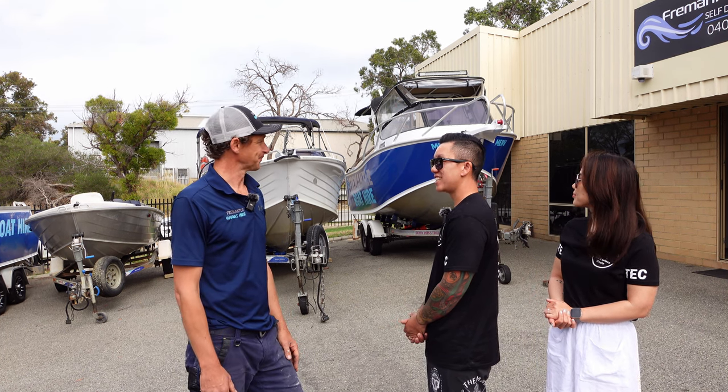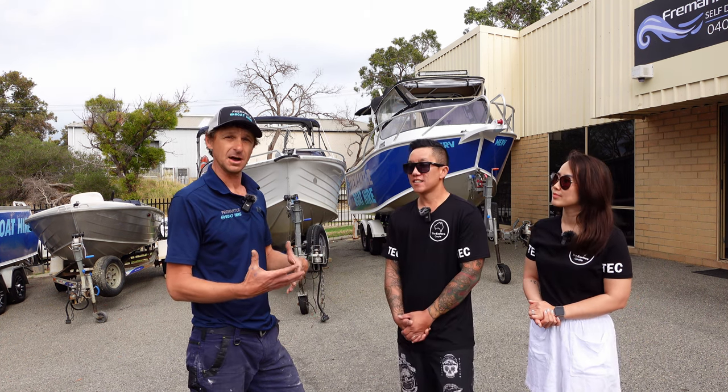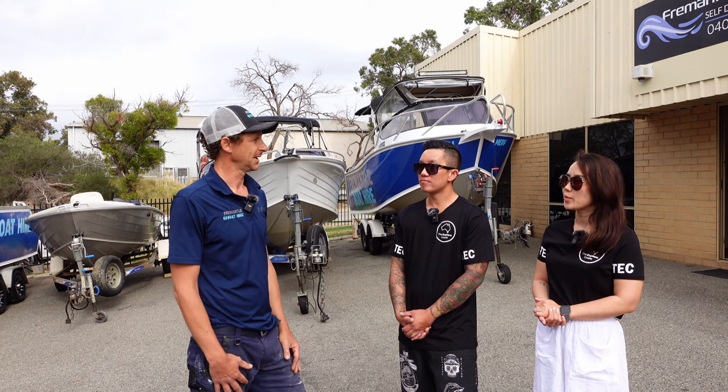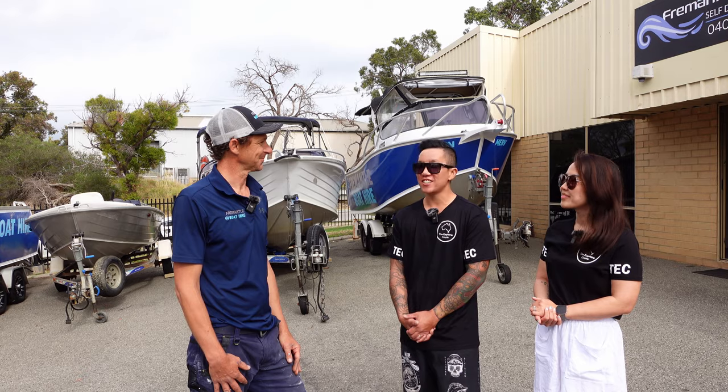Yeah, amazing. Going to Rottnest, going to Karnak Island, Garden Island, Swan River, the wineries — anything's possible. Alright, we'll take you guys with us today and show you the boat.